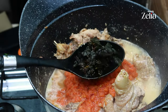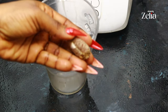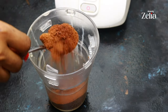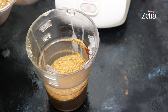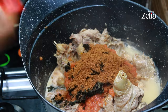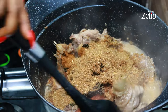In a dry blender, blend some alligator peppers, cloves, pepper soup spices, and crayfish along with some scent leaves, then add the mixture to the soup and stir properly.